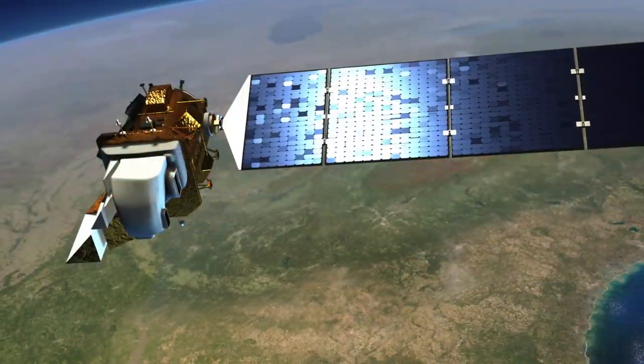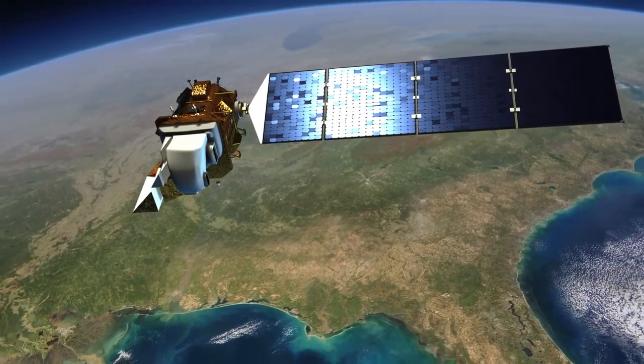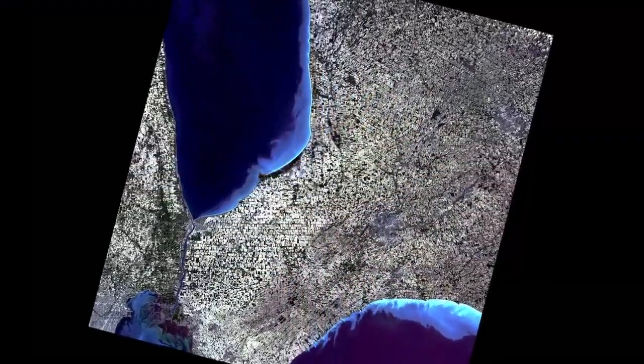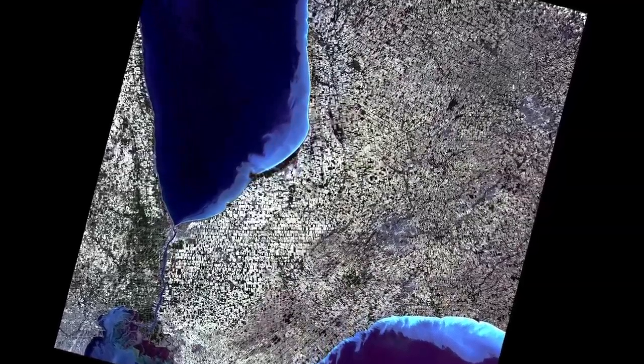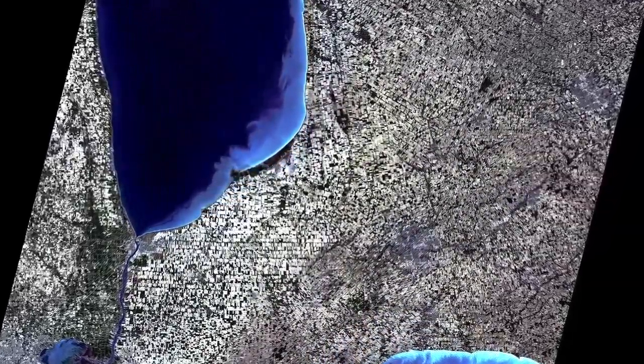Landsat 8 imaging is taken every three weeks throughout Ontario as well as Western Canada. By monitoring the changes in the crop in the early stages right up to mid-summer, we will be able to accurately predict yields for both biomass as well as corn grain yields.